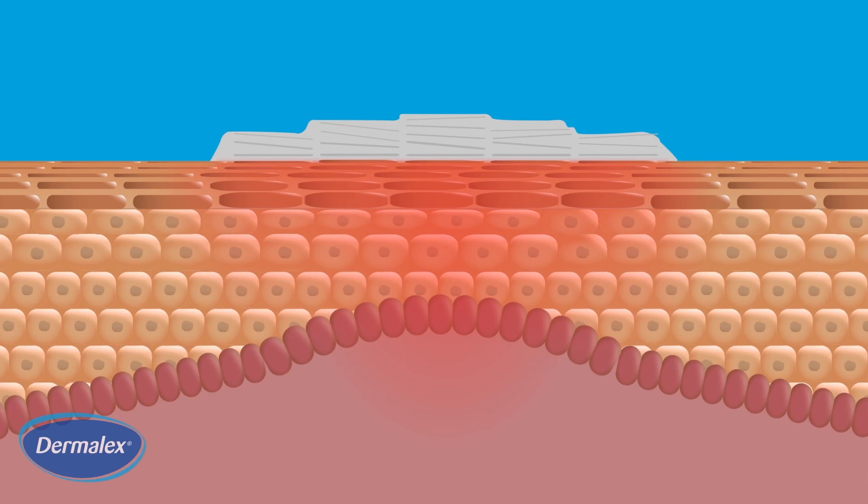Dermalex's unique barrier repair accelerating complex, BRAC, creates a semi-occlusive protective layer on top of the skin, which locks in moisture and repairs the skin's barrier function, preventing moisture from escaping.